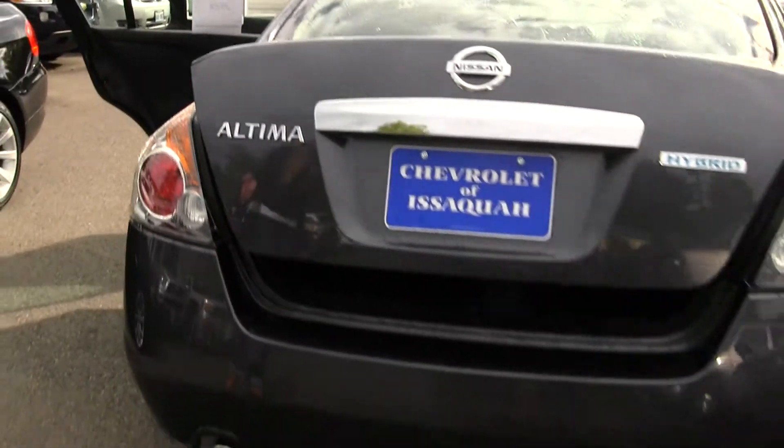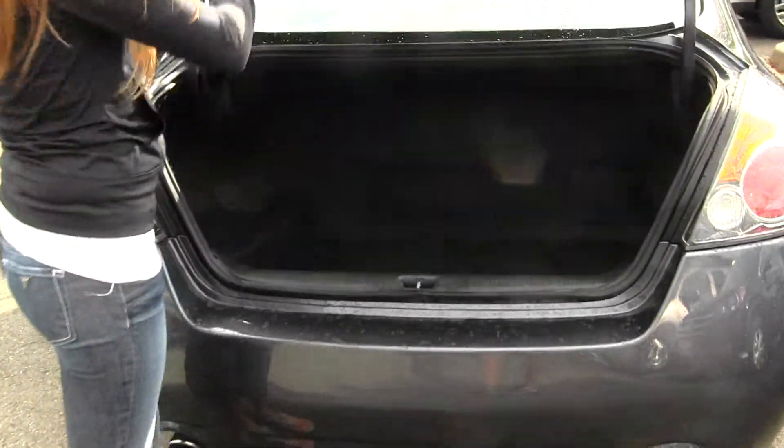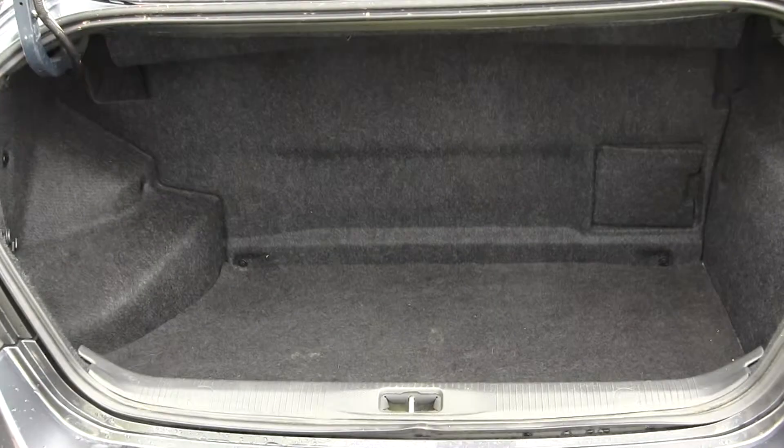It has dual exhaust. And there's lots of space here in your cargo area.